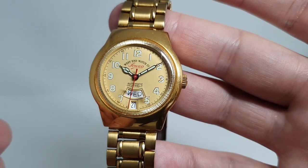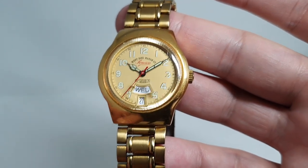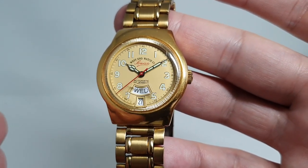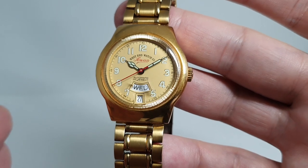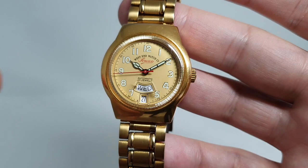They also had the license to produce movements from companies like Longines, so they were taken seriously. This has an ETA movement inside — we think it's from around 1996, but this movement was around for a while, so we could be a few years off on that quite easily.